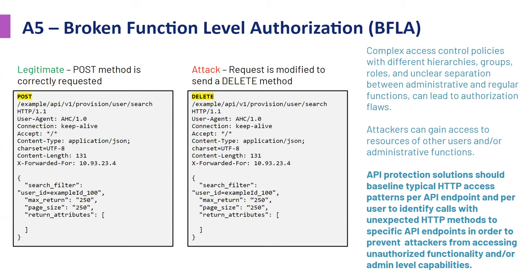Broken function-level authorization is about changing the actual method calls. This API endpoint might expect a POST, but what if I change that to DELETE or PUT? Is there checking that the server won't process an incorrect method call to that endpoint? This is very common — it's often a first-level check an attacker does as they're looking through the API endpoints to see what they can access and hit.